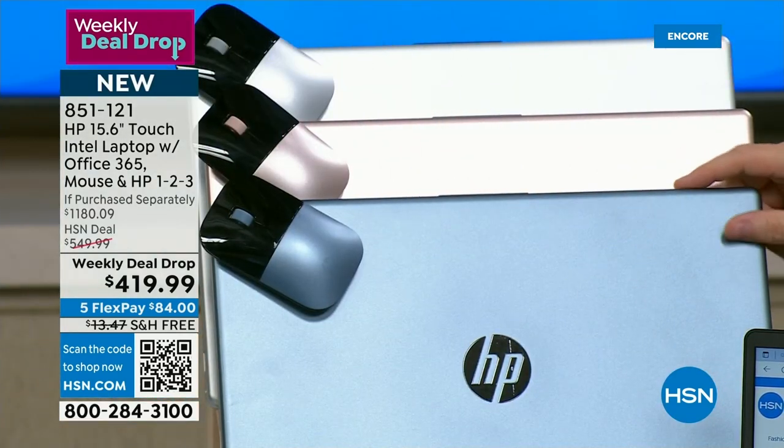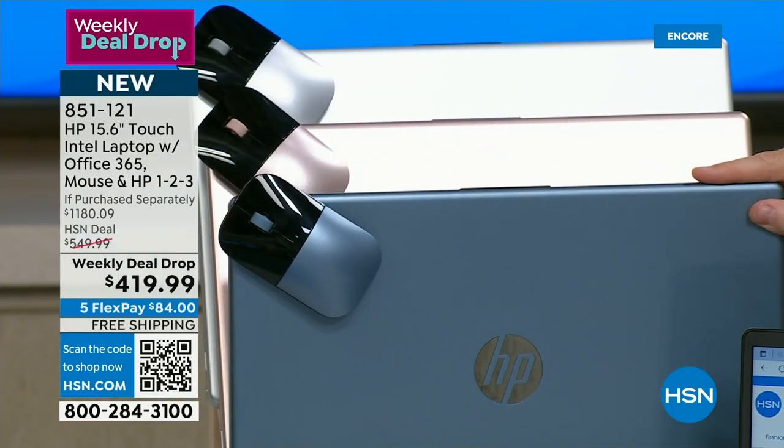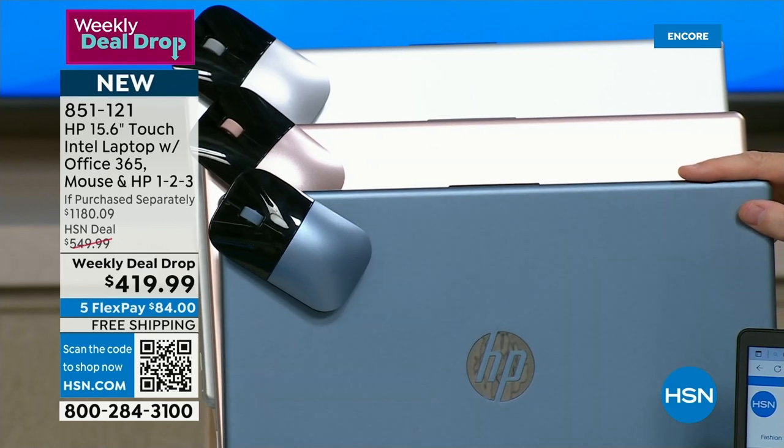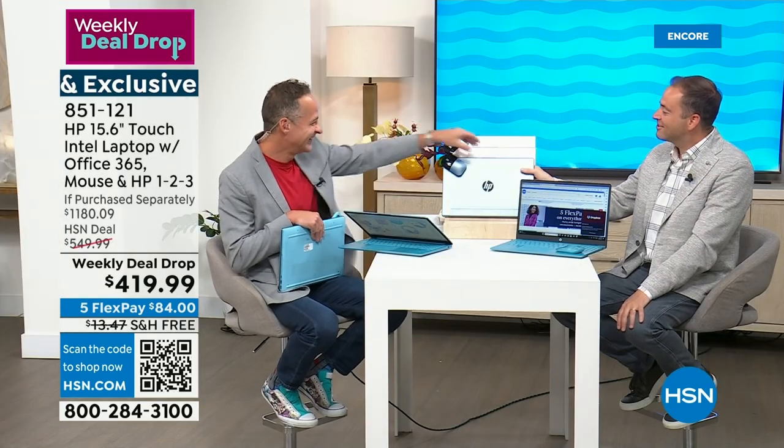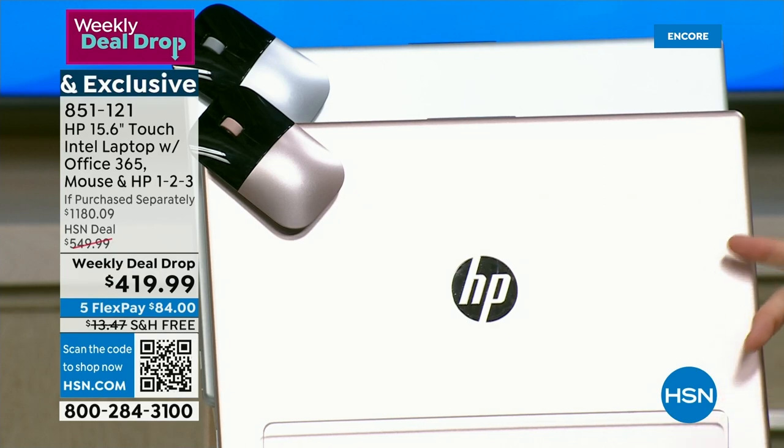We include a mouse with this computer as well, so you would actually get two mice if you pick up the Harafin bag. There's also a handle that tucks away when you're not using it — very pretty and smart design. We have it in three colors: gray, ivory, and blue. We're thrilled that so many of you are ordering our weekly deal drop. The price is expiring Sunday night, so last call.